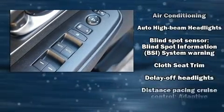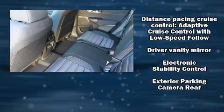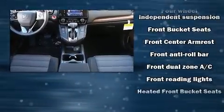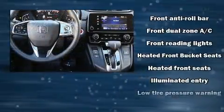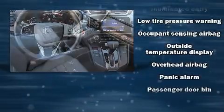Honda ensures the safety and security of its passengers with equipment such as dual front impact airbags with occupant-sensing airbag, front and side impact airbags, traction control, brake assist, a panic alarm, and four-wheel disc brakes with ABS.